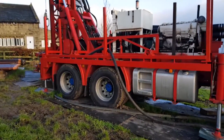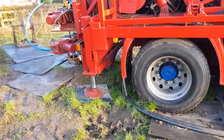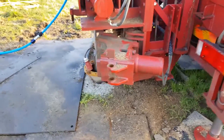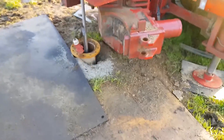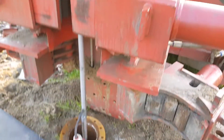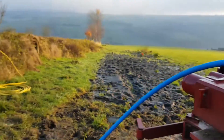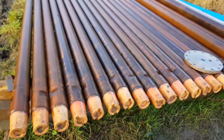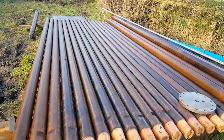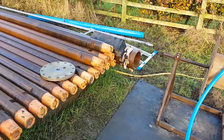All the hard work is done down this end. You can see the borehole down there, and all the pipes used to drill the hole.